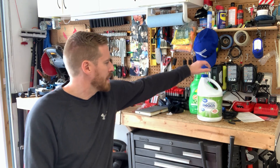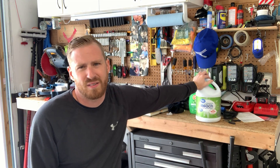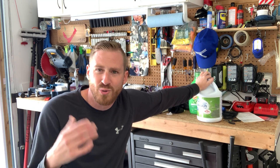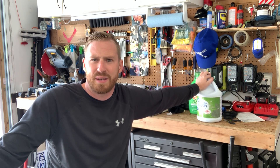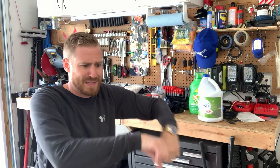A lot of guys get sublimation t-shirts done, which are 100% polyester. That's why companies offer those — though some charge steep setup fees. Also: label your stuff. If you have bleach in a regular bottle, label it. I coached a guy who almost killed himself three times because he didn't label his containers. Don't be creative with bleach — mixing the wrong things can get you in big trouble.